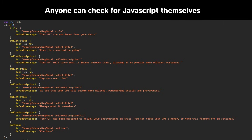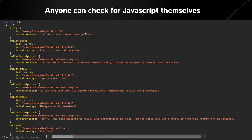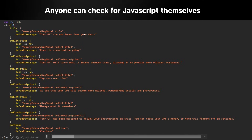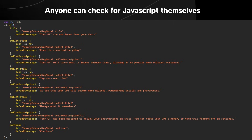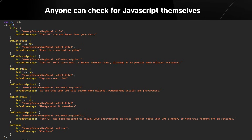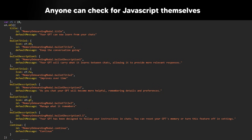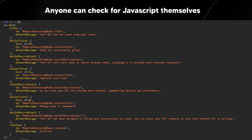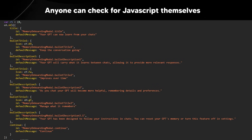"Your GPT can now learn from your chats" means your custom GPTs are going to be able to learn from your previous chats. We aren't exactly sure how they'll implement this because there are currently several issues with custom GPTs, including prompt injection attacks that allow users to extract data files and prompt information. This is likely why OpenAI hasn't launched the GPT store just yet — there are real confidentiality issues that need to be ironed out first.